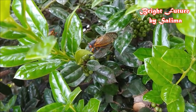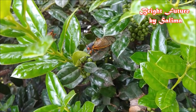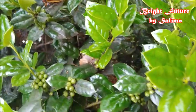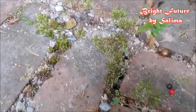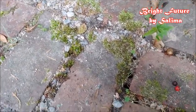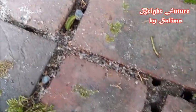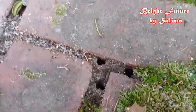Cicadas live under the ground for 17 years, and after they become big, they come out. I can show you. They wait until the ground is warm enough — around the mid 60s, like 64 degrees — and then they make holes, and through these holes they come out, like this one here.